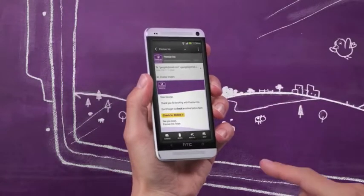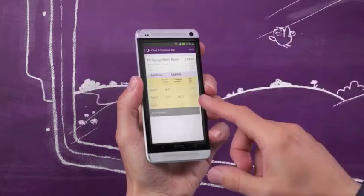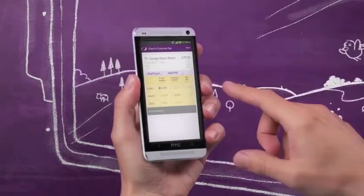Check in online, find and track your booking and even add extras, like a scrummy breakfast. Go on, treat yourself.